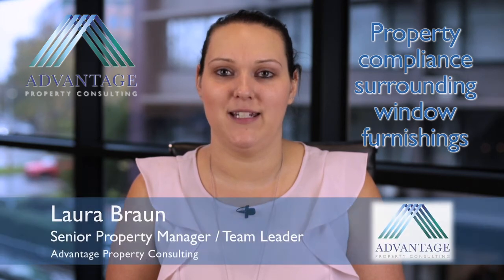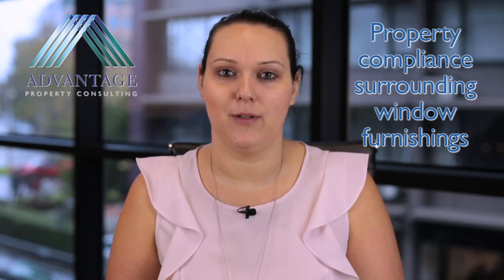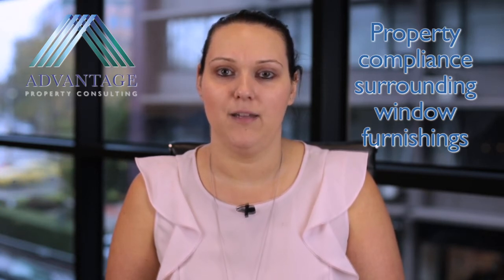Hi and welcome to this month's Landlord Tips. I'm Laura Braun, the Property Management Team Leader, and today I would like to talk to you about property compliance surrounding window furnishings. All rental properties must be compliant to the topic for today, but your home requires compliance to this regulation also.